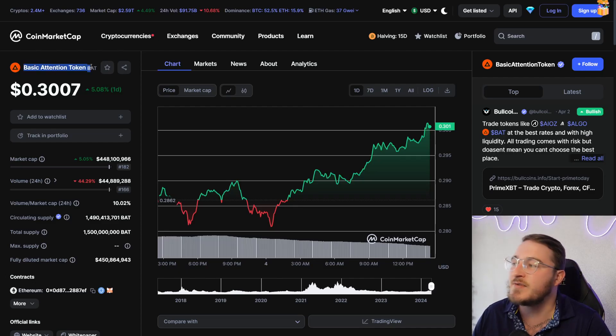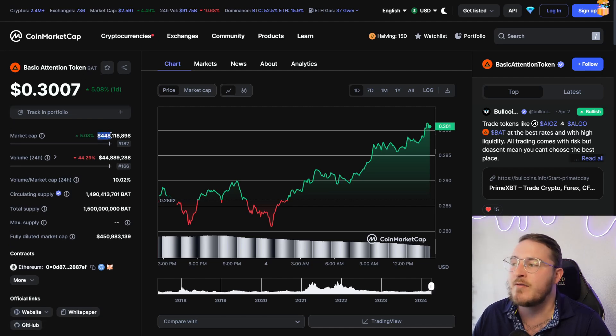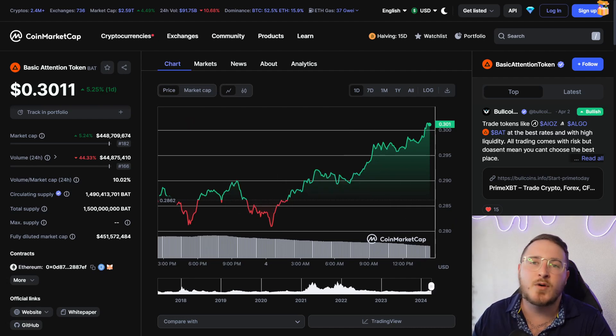A token that is very successful and similar to Cyrus is the BAT Token — the Brave browser's native token — which has a market cap of 448 million. One thing to note is that the Cyrus token plans to have more utility than the BAT Token, being that Cyrus is its own wallet extension and is not bound to a specific browser. Within that wallet you can buy, send, swap, and even check the markets without having to leave the wallet itself.